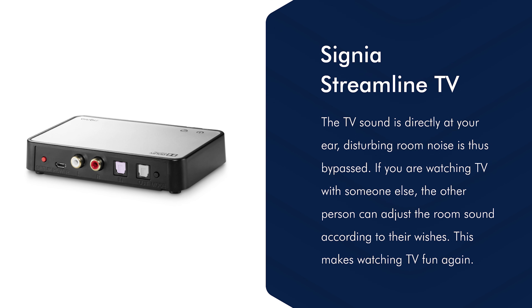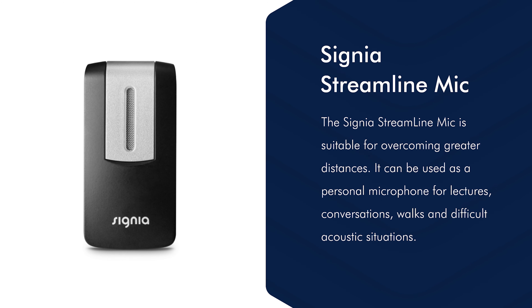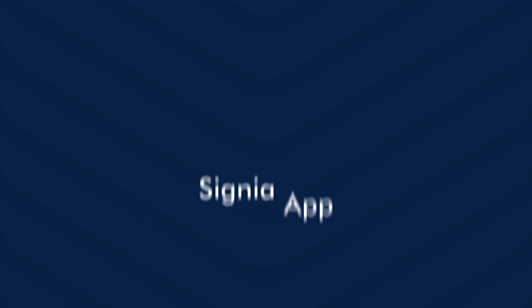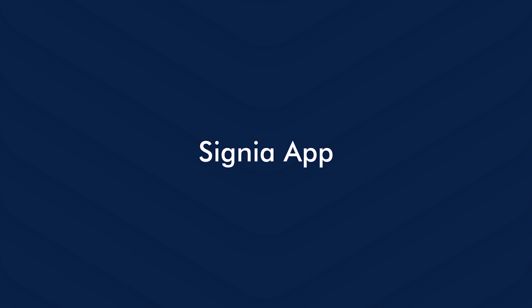Signia accessories include the Signia Streamline TV, which you can connect to your TV to stream sound directly into your hearing aids. There is also the Signia Streamline Mic, a device you can clip on yourself for calls or on other people to stream their speech directly into your ears. The Signia Mini Pocket is a controller with which you can adjust the volume or change programs of the hearing aids.